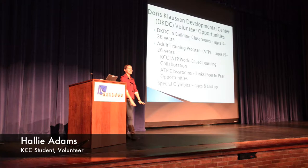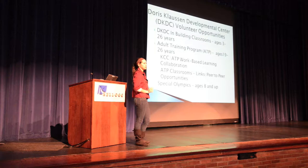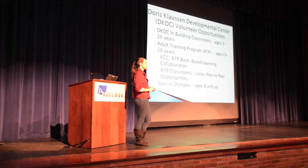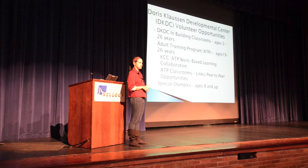My name is Hallie Adams and I'm a freshman here at KCC. I graduated from Marshall High School, and through my senior year I was asked to join a program called Links. We had an autistic classroom at our high school — we weren't an aide or a teacher, we were just a friend and a support system. Six of us started, went to class with them, helped with homework, and over time got really attached. We went to movies and did lots of different things, and I decided I wanted to go into special education.